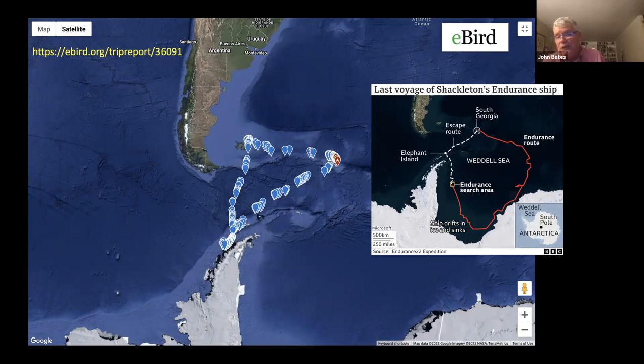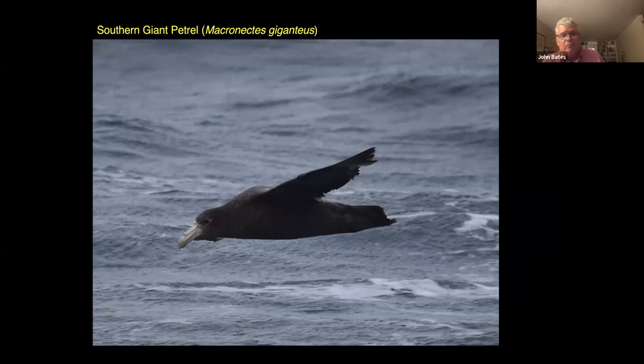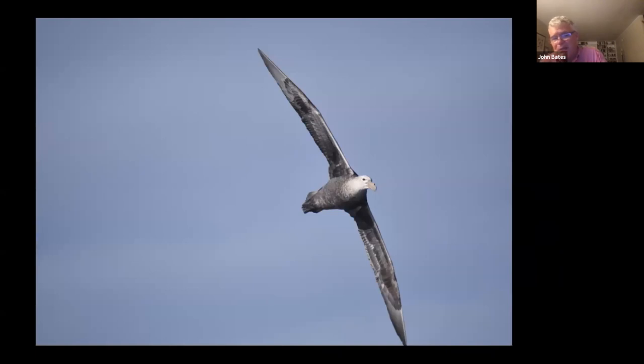The Endurance was found earlier this year at the cost of many millions of dollars, perfectly preserved where it sunk in the ice back in 1915. We were going to retrace what Shackleton did in his little rowboat essentially, as we went from the Antarctic Peninsula to South Georgia. Once you get out in the open ocean, you immediately start seeing an avifauna — a set of birds completely different from anything I had a lot of experience with. This is a giant petrel — it's either a young bird or a dark morph.